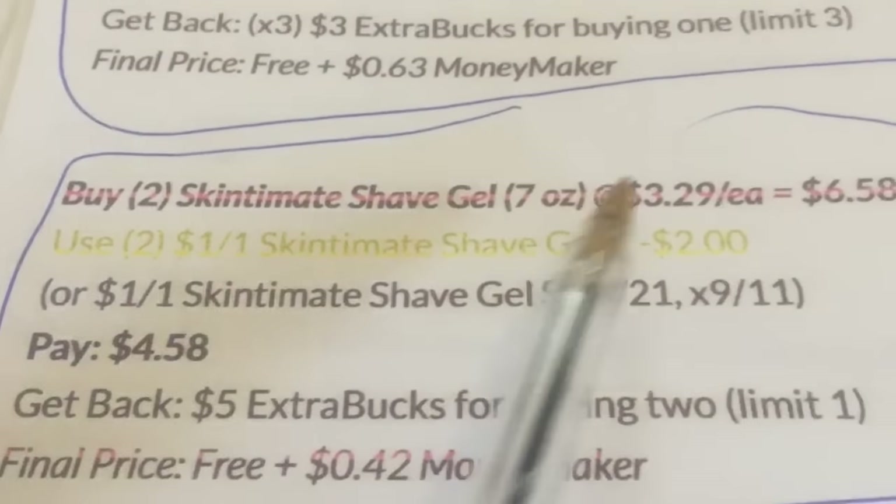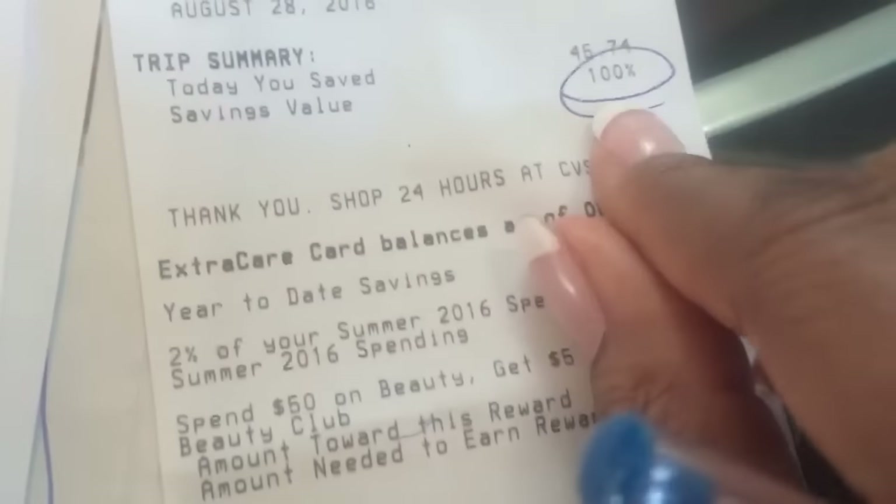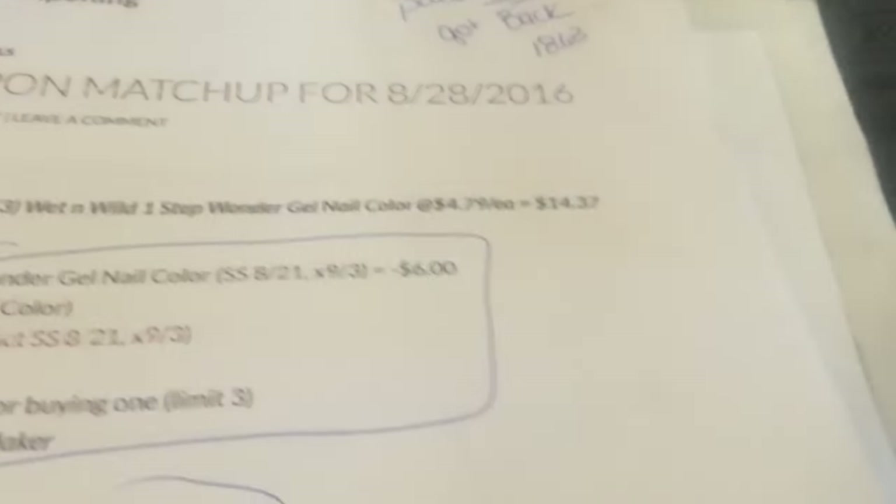Let's take a look at my receipt real quick. Zero out of pocket — you just pay tax because I had that $20 Extra Care Buck. There are all the coupons that came up — I had 100% savings. And then these are all the coupons I got back. All in all, I say it was a very good week. There's my Rite Aid haul too, guys — if you haven't seen that video, check it out. That was a $7 moneymaker.